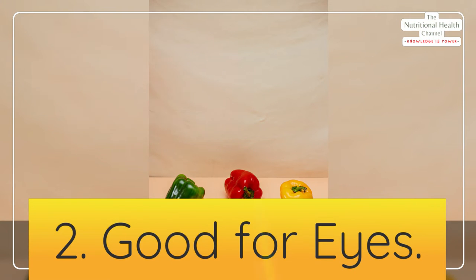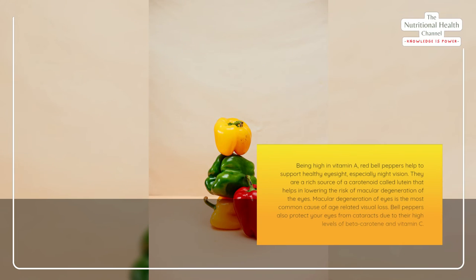2. Good for eyes. Being high in vitamin A, red bell peppers help to support healthy eyesight, especially night vision. They are a rich source of a carotenoid called lutein that helps in lowering the risk of macular degeneration of the eyes — the most common cause of age-related visual loss. Bell peppers also protect your eyes from cataracts due to their high levels of beta-carotene and vitamin C.